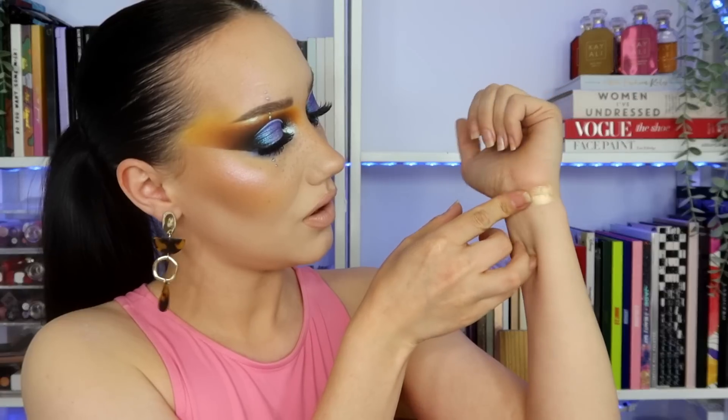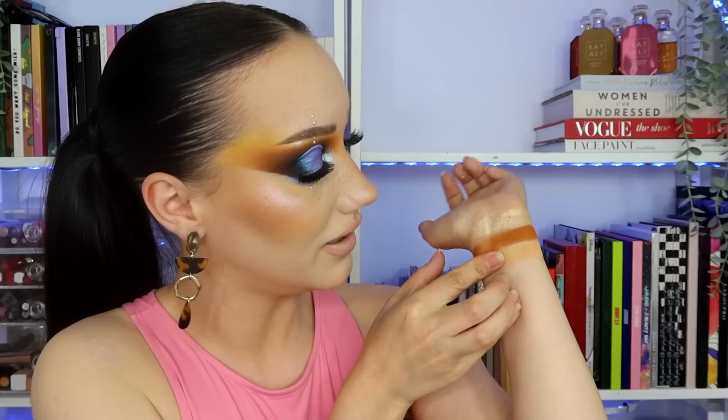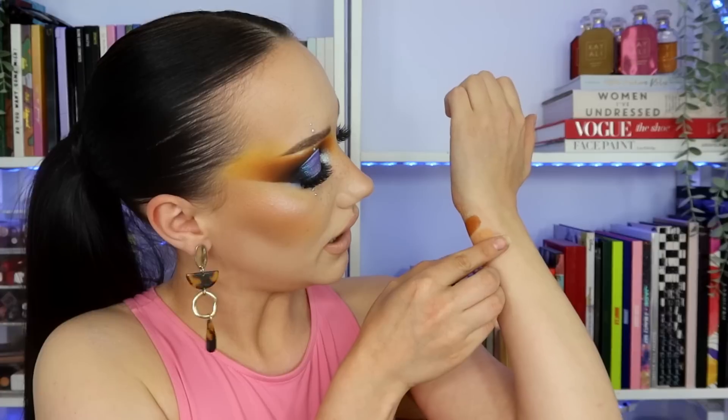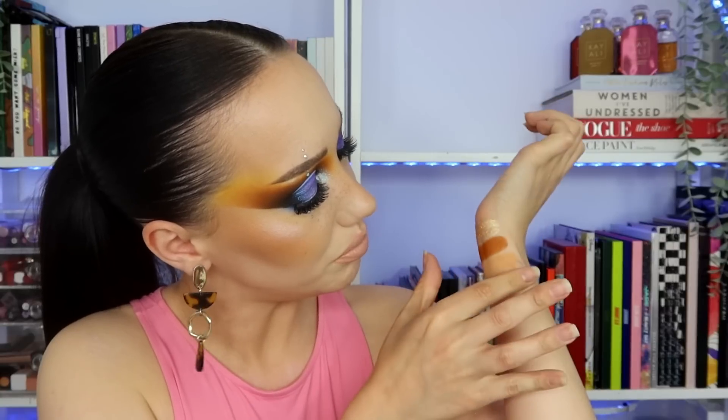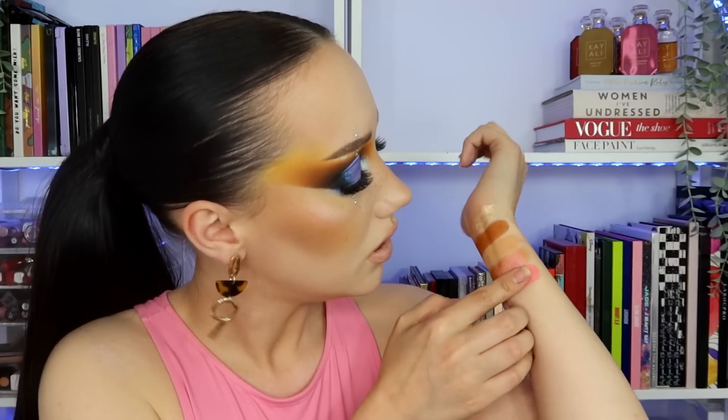First up we have Gracious, then Curious — it's actually a really stunning brown shade, like caramel. Then Grateful, a boring colour. Intimate is a duochrome, kind of peachy, pinky bronze. And then we have Tender — I didn't use this on my eyes, but I did use it as a wee bit of blush. It worked, though I did go over it with yellow because it was too pink.